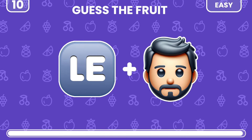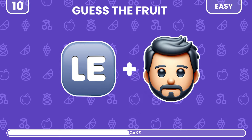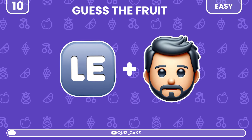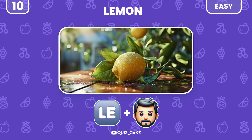Two emojis, one fruit. Do you know it? Yes, this is lemon — sour, but essential.